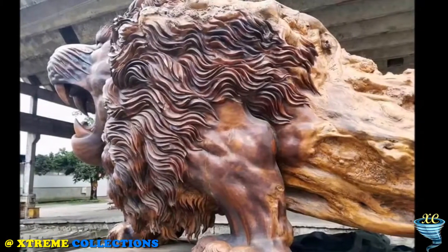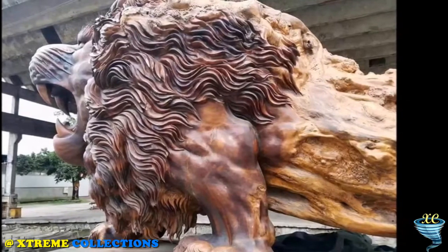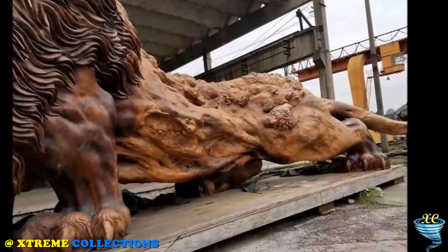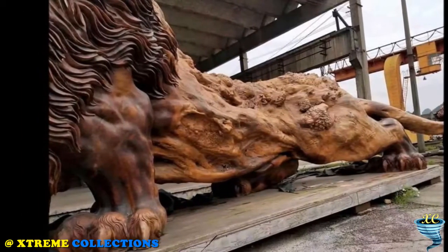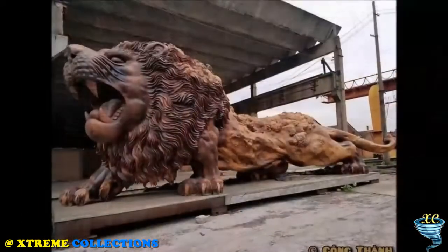However, the secret of the wood material has not yet been revealed by the author. Based on the wood, many experts say that the statue is made of a pine family native to Sichuan, Hebei Province.